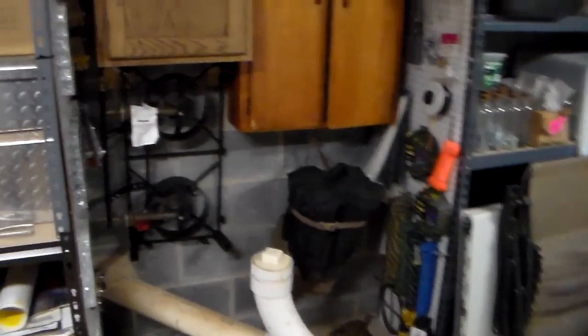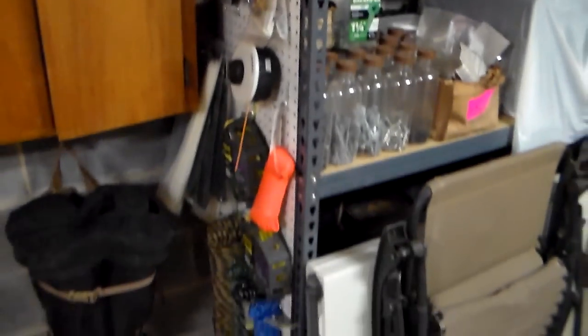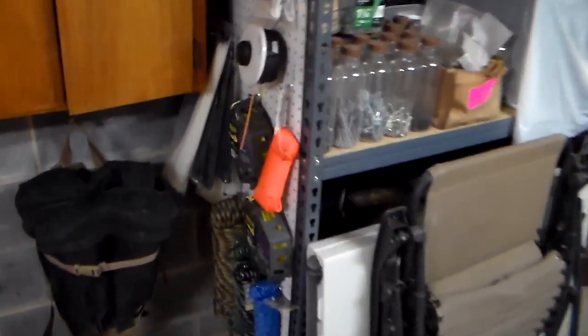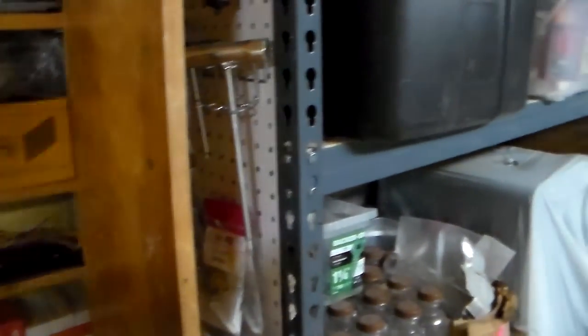Some moving blankets, two generators — just keep going across the room. There's more pegboard; he's trying to use every available space. You've got ropes, a folding stretcher, chains, and just a lot more hardware. Lots and lots of stuff, but it's organized.